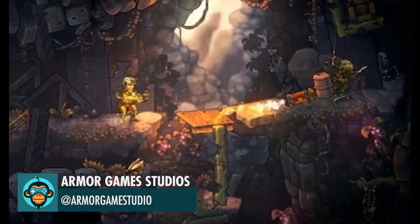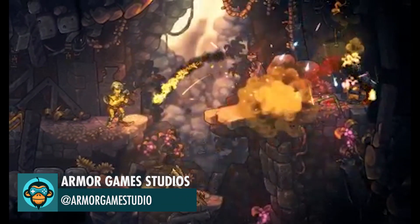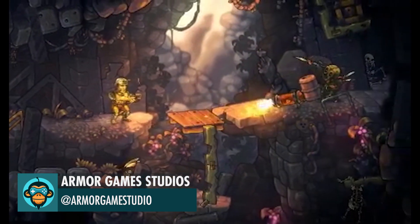Armored Games Studio share Zombo-Tron, a 2D space adventure now available on Steam.